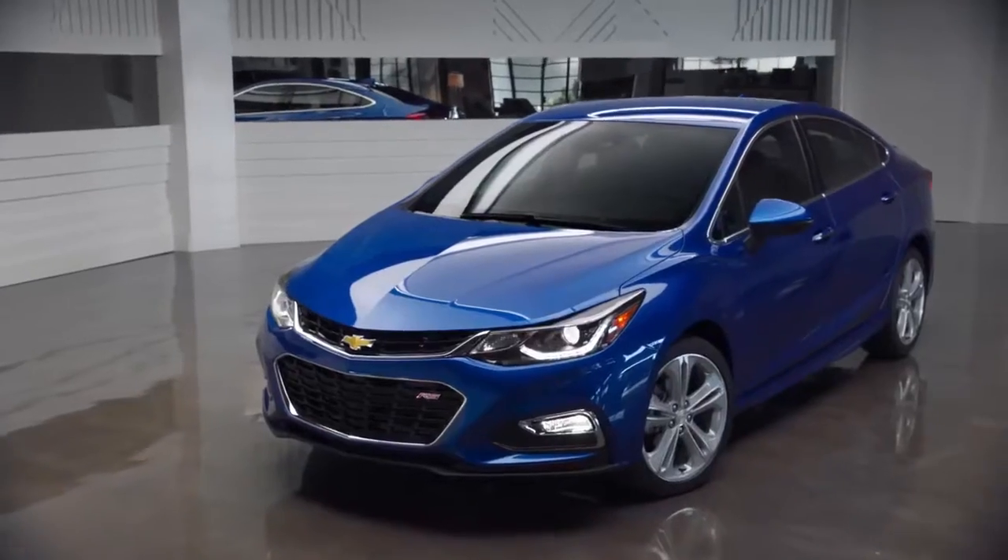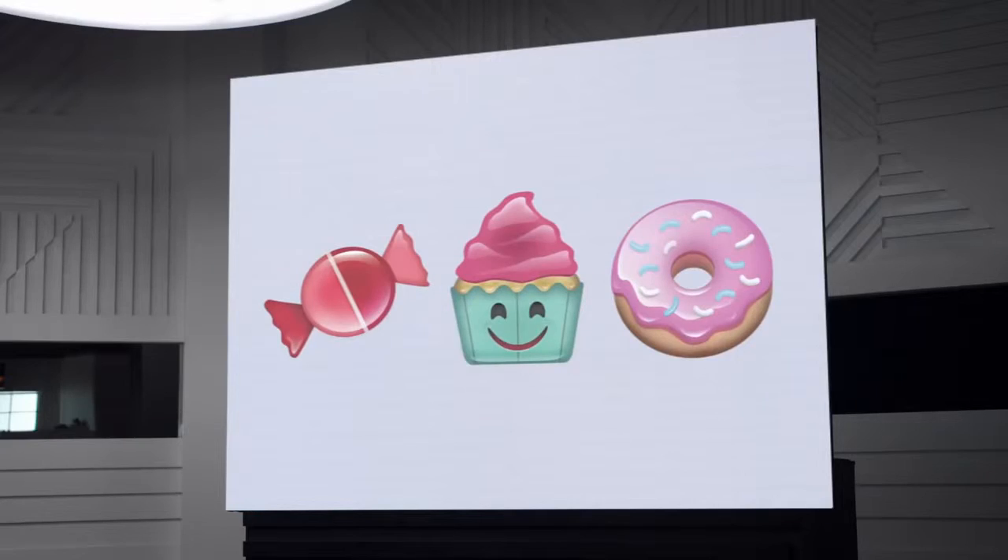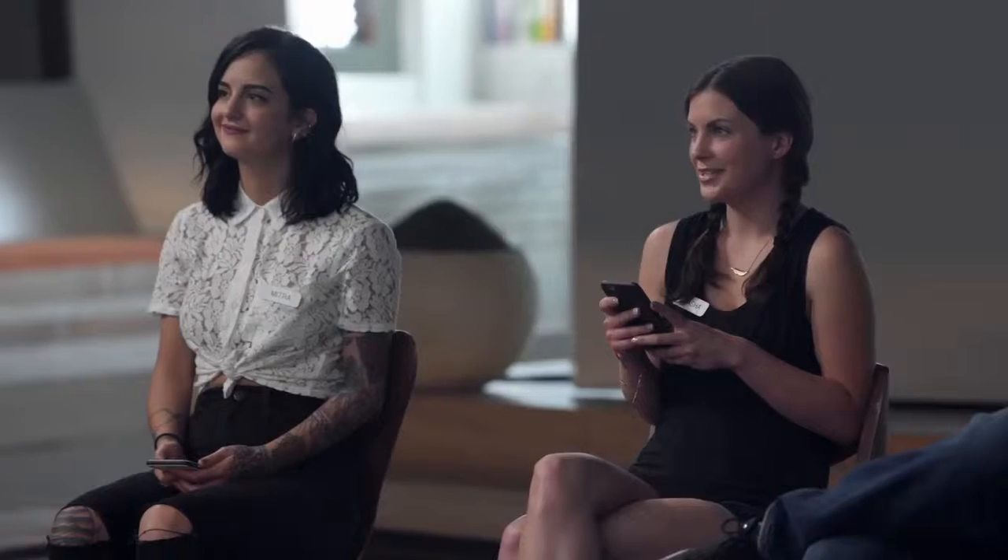What emoji would you use to describe the design? I'm going to go with the party hat, because this car looks fun. Look at that. Sweet. Exactly. I think it's sexy.